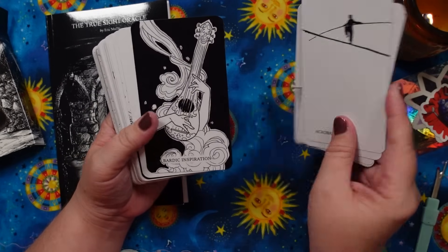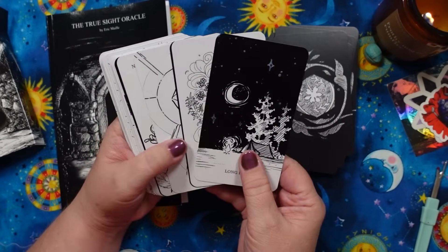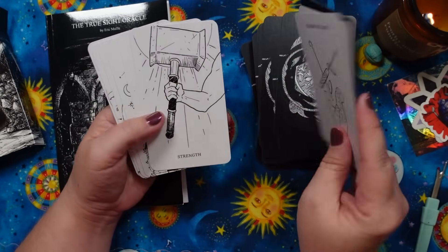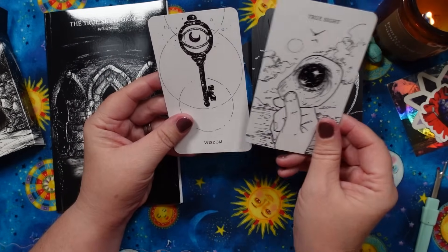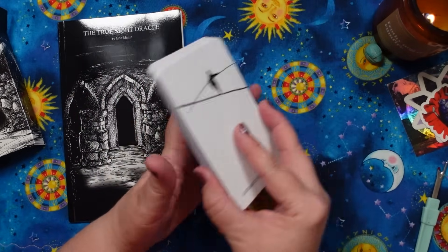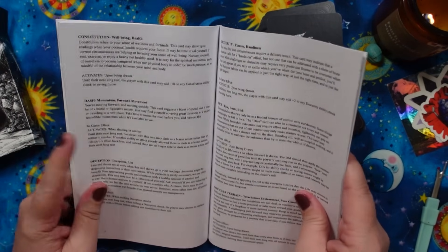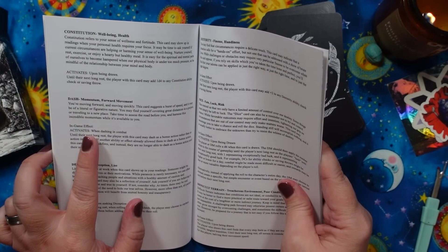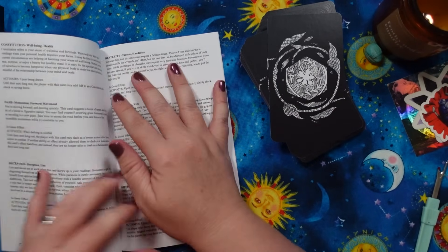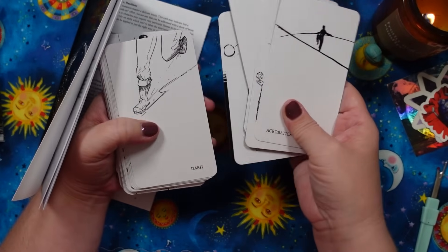Here we have the tuck box — as always, remember this is a prototype so changes might be made. There's a separate guidebook, and in the tuck box is a little pamphlet with keywords for every card and information about how to use this in a role-playing campaign or as an Oracle deck. Cards include: Acrobatics, Bardic Inspiration, Combat, Disengage, Initiative, Long Rest, Natural One, Natural 20, Perception, Ritual Cast, Sleight of Hand, Strength, Survival, and True Sight. I know I'm not normally a black-and-white girly but you're going to give me a deck full of words I understand from playing hours of Baldur's Gate 3? Yes, please.